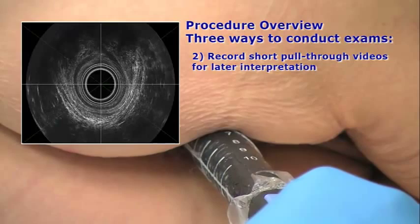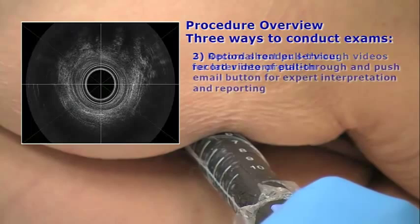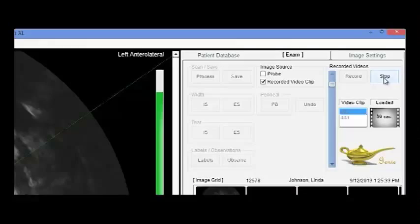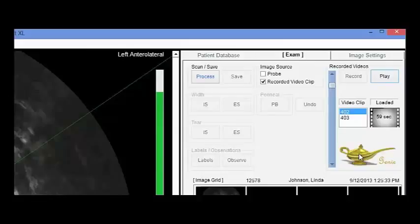The third way is the Catalyst system optional reader service. Simply record one or two videos of a slow pull-through, then push the Gini button to email it through a secure encrypted network to an ultrasound reader service. Licensed experts will interpret the study and provide a comprehensive report with marked images and observations.